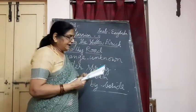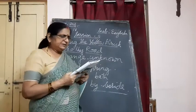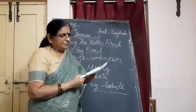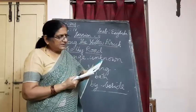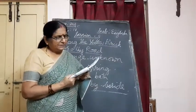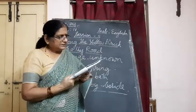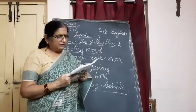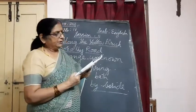Watching her, Scarecrow said: 'It must be troublesome to be made of flesh. You must always worry about where to sleep, eat, and drink. However, you also have brains, and it must be wonderful to be able to think properly.'